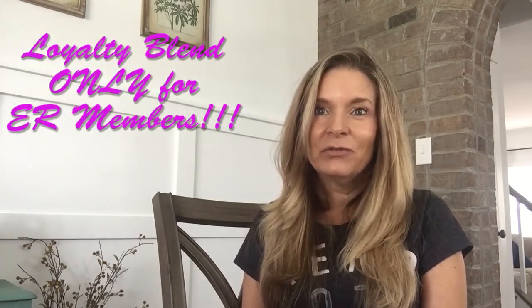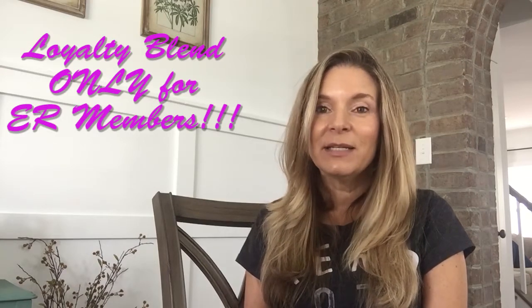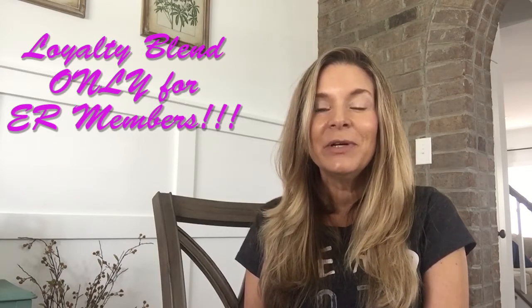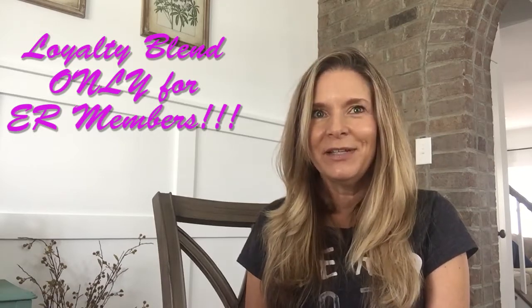When you have been on Essential Rewards for 12 full consecutive months, Young Living is going to send you a bottle of Loyalty Blend that you can only get as a loyal member of Young Living. You also get to choose your processing date and change what you want in your cart every month.